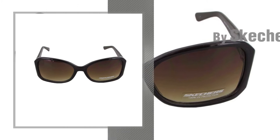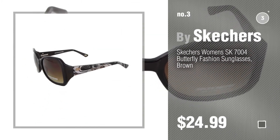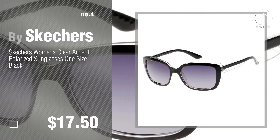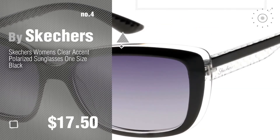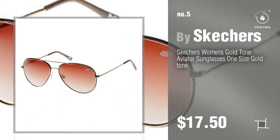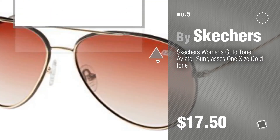Number 3. For more details about this great Skechers collection, just click this circle. Number 4, number 5. Also by Skechers — find these Skechers sunglasses and eyewear accessories at up to 70% off by clicking the description below.